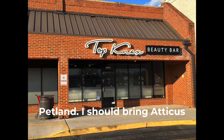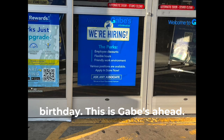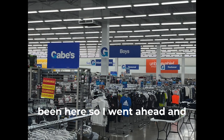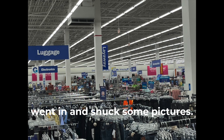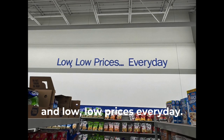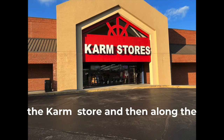Petland — I should bring Atticus by and pick out something for his birthday. This is Gabe's — they're hiring also. I'd never been in Gabe's, so I went ahead and snuck some pictures. It's discount clothes at low, low prices every day. Speaking of low prices, there's the Carm store.